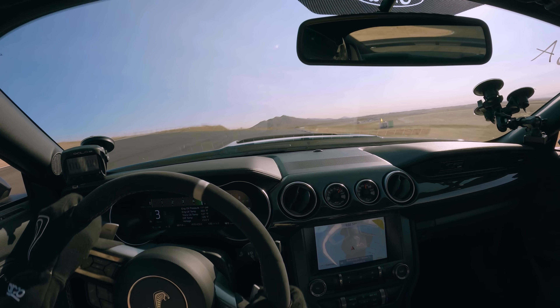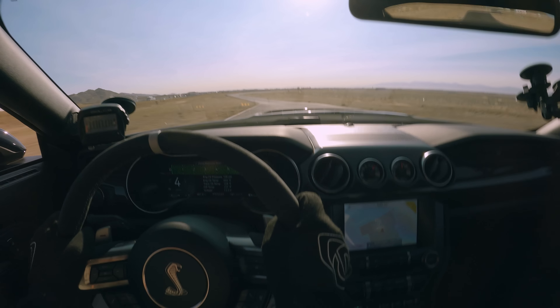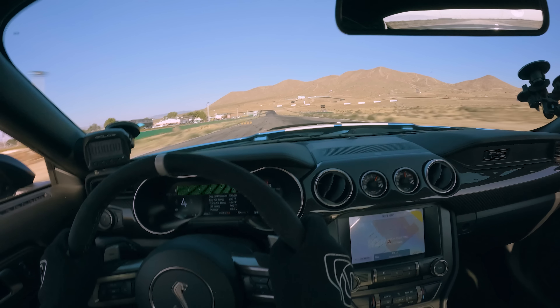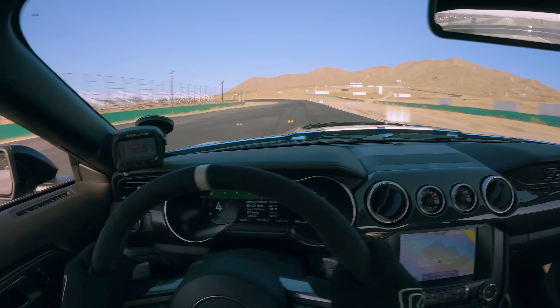The GT500 Track Pack — I went through rubber in about one day with that car, and a tank of gas in about 20 to 30 minutes going hard on a long, fast track. The Track Pack GT500 was actually less money for me than my Ford Raptor R, which shows what a great bang for the buck it is. The cost to buy the GT500 Track Pack is still significantly less than the Z06. The base model GT500 with normal PS4s gets way more time out of the car on track than with Cup 2Rs — the harder the rubber compound, the longer the tires will last.